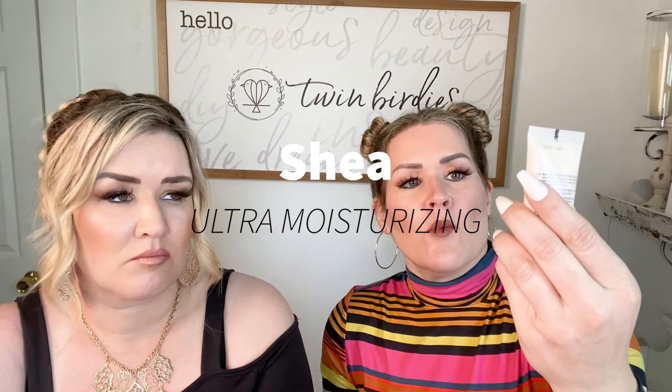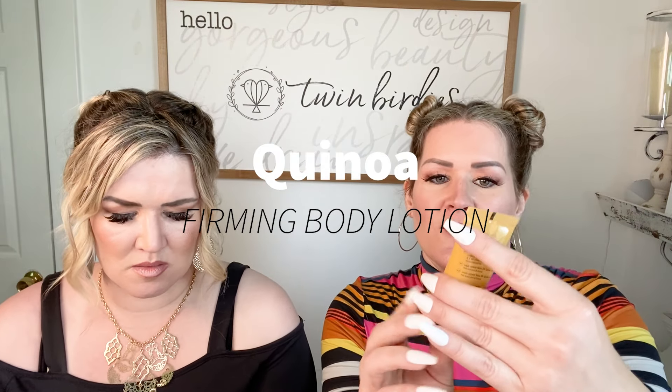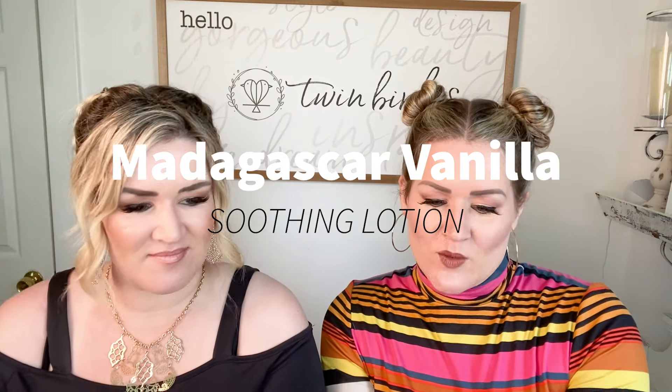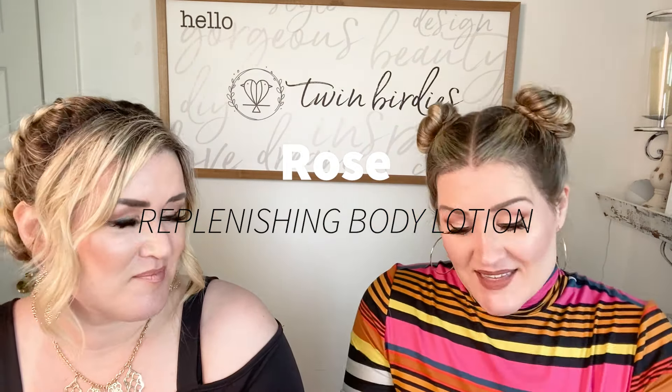So breaking it down: the shea is ultra moisturizing body lotion, the quinoa is firming body lotion, the Madagascar vanilla is soothing lotion, and the rose is replenishing body lotion. My favorite is the rose — it smells so good. It's really rosy and it definitely smells amazing.